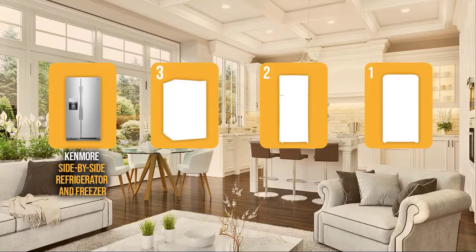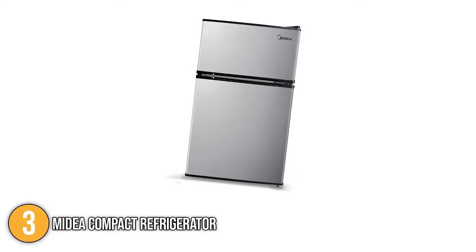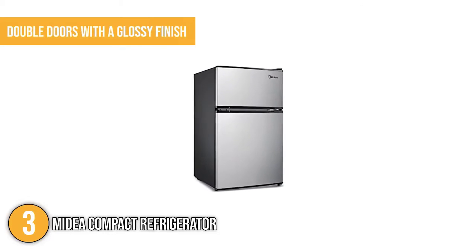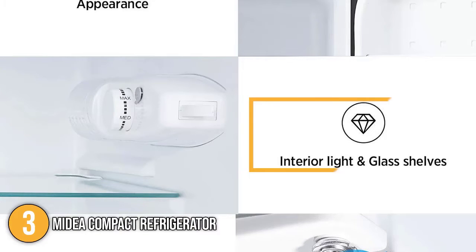The refrigerator for home coming in at number three on our list is the Midea Compact Refrigerator. The Midea is a mini refrigerator designed perfectly for living rooms, bedrooms, offices, or smaller kitchens. This compact mini fridge has double doors with a glossy finish. Just like the Kenmore, it has three color variations to choose from: black, white, and stainless steel. It also has interior lights that turn on when the refrigerator is opened and off when it's closed.